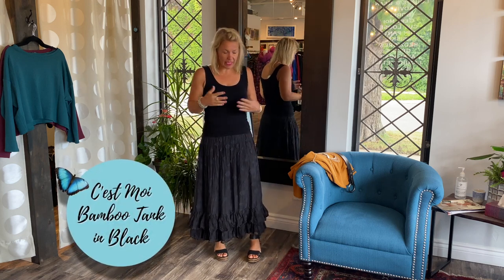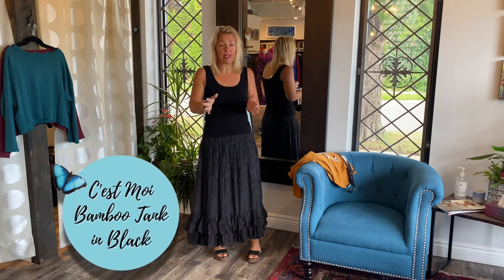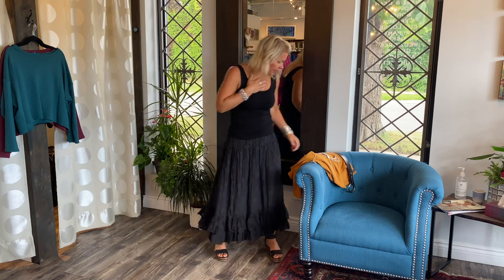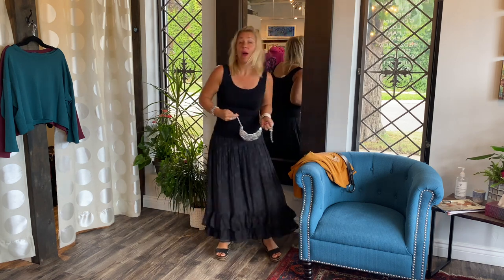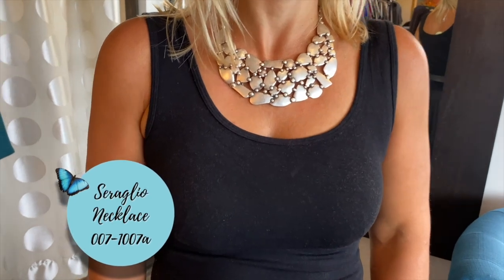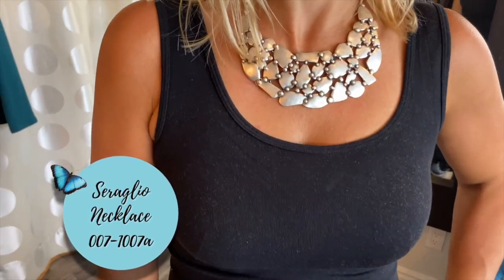I love the simplicity of this look — of course, as you know, tank tops and my pencil skirt is my go-to all summer long. But you can definitely add a little wow factor. This is a beautiful statement necklace — a stunning piece from Ceriglio.